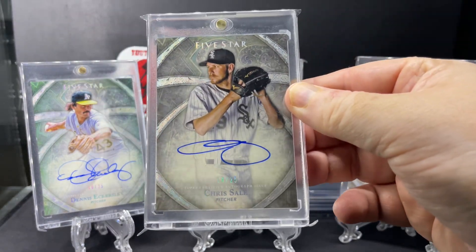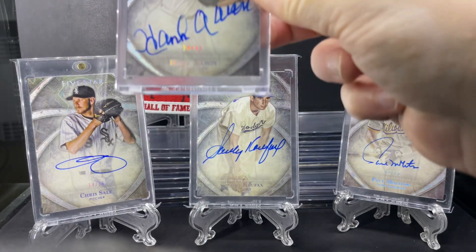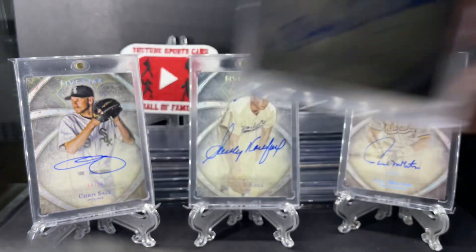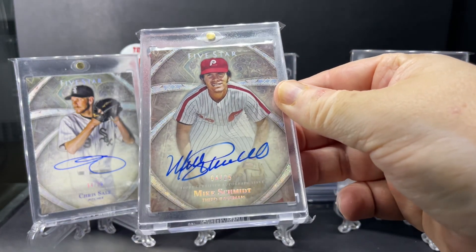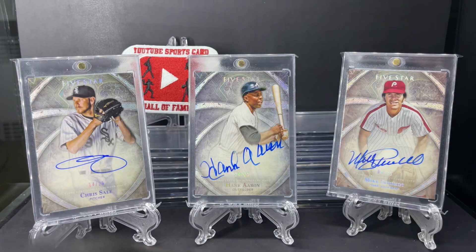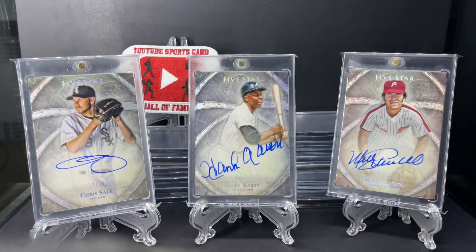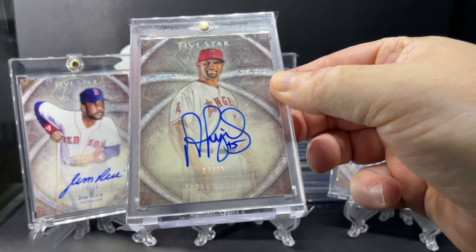Next, Chris Sale. Monster here - Hank Aaron. Hall of Famer Mike Schmidt. And Jim Rice. Big one - Albert Pujols.